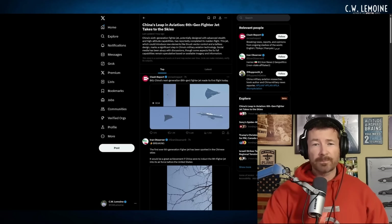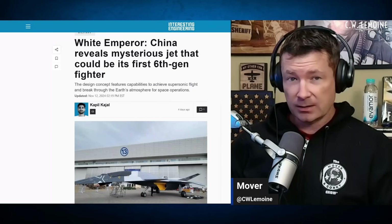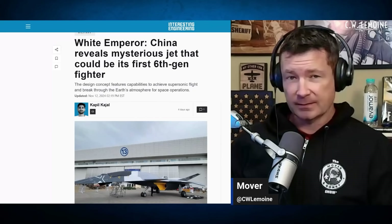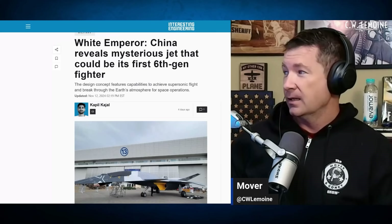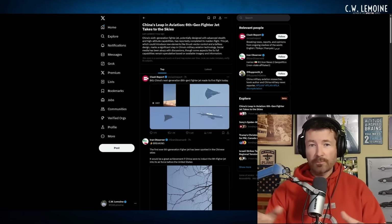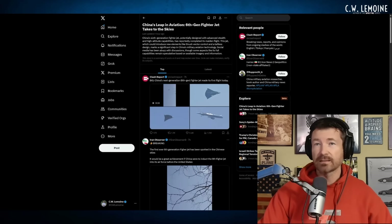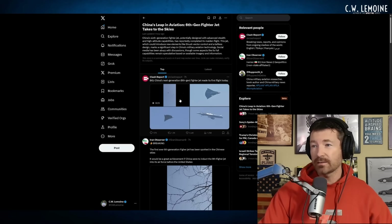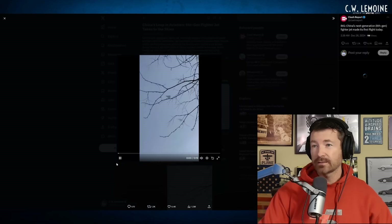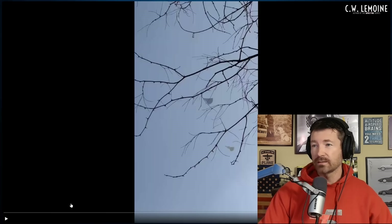Remember, we covered the air show and what people thought was the sixth-gen fighter — turned out it was just a prop from a movie. It looks nothing like this. I know some people are going to say this is the same thing, but it's not. These are two different things. So we'll start with the CLASH report video and take a look.